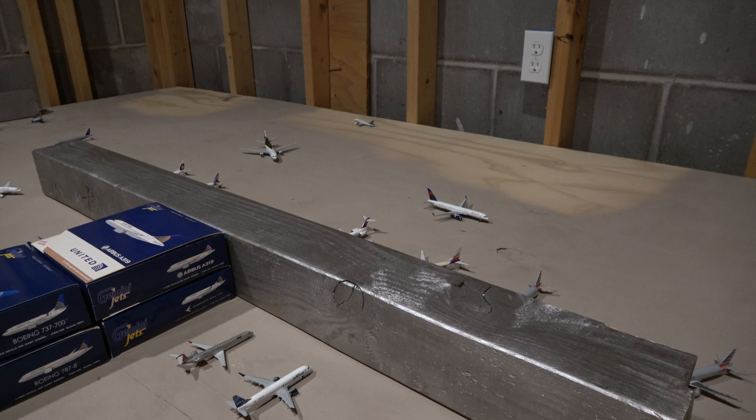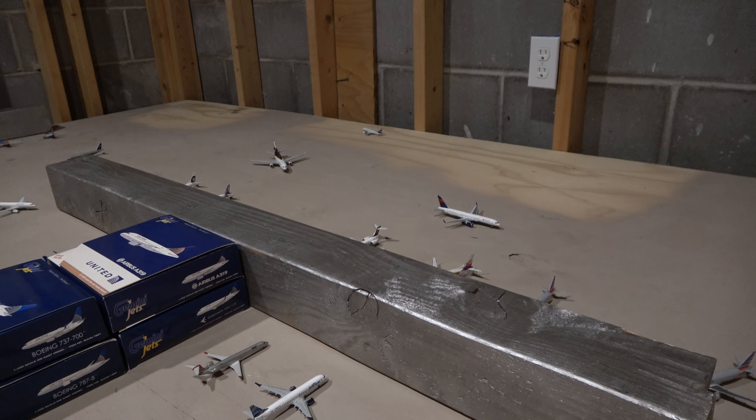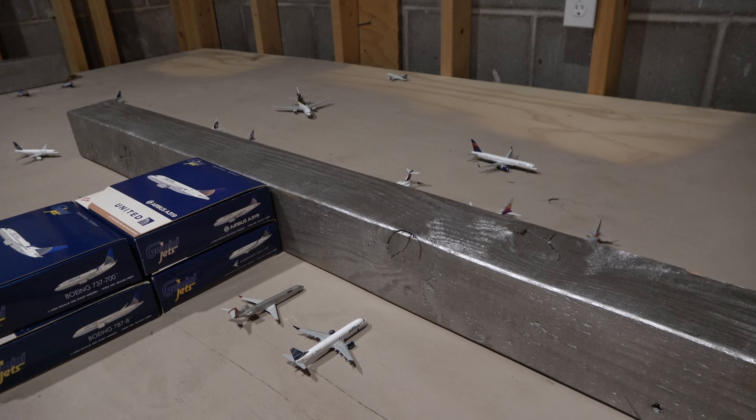Hello there everyone, Citrus Aviation here with another video, and today we are doing a Raleigh Dome Airport update for March and April.